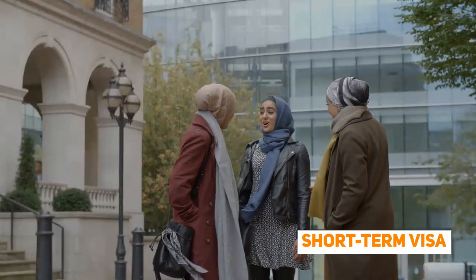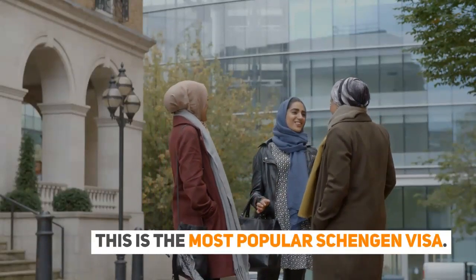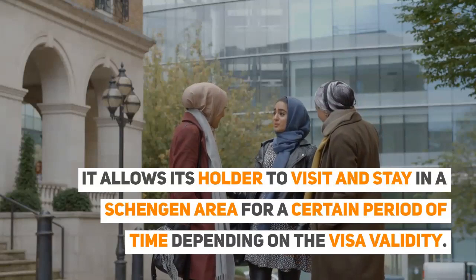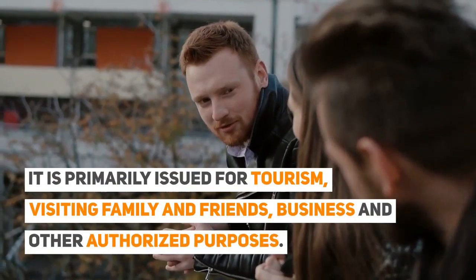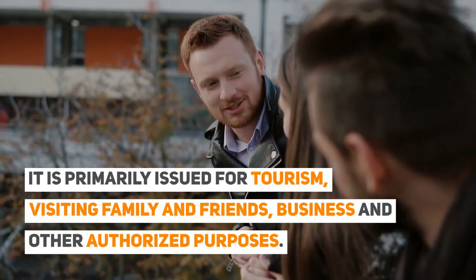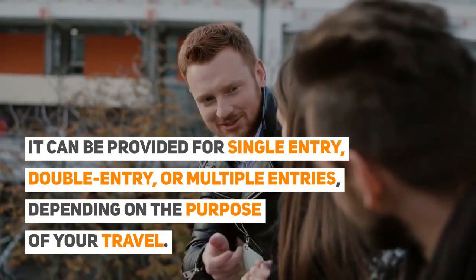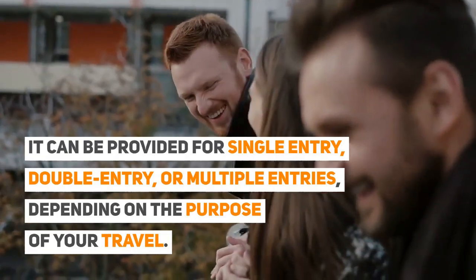Short-term Visa: This is the most popular Schengen Visa. It allows its holder to visit and stay in the Schengen Area for a certain period of time, depending on the visa validity. It is primarily issued for tourism, visiting family and friends, business, and other authorised purposes. It can be provided for single entry, double entry, or multiple entries, depending on the purpose of your travel.